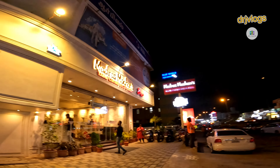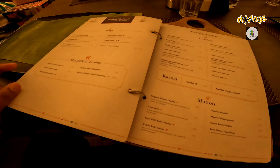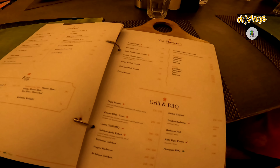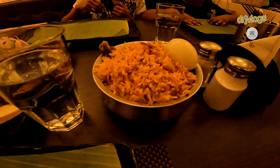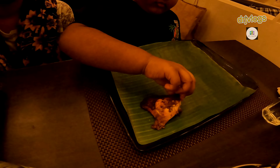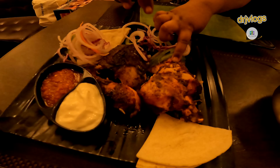So you can go to Madras Machand and have some dinner — chicken biryani or Turkish shawarma. I'm going to eat chicken and chicken biryani. Thank you so much.